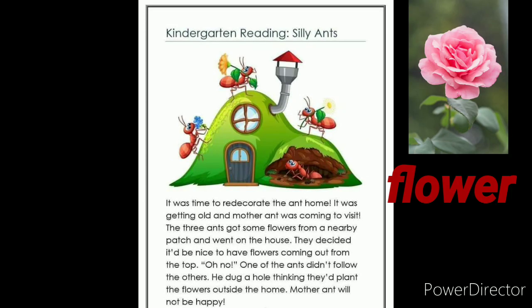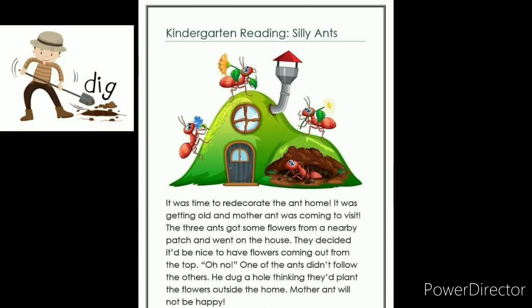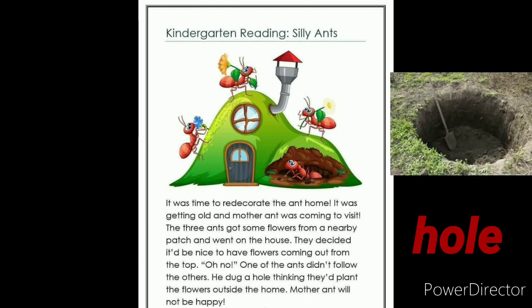It was time to decorate the ant home. It was getting old and the mother ant was coming to visit. The three ants got some flowers from a nearby patch and went to the house. They decided it would be nice to have flowers coming out from the top. Oh no! One of the ants didn't follow the others. He dug a hole thinking they would plant the flowers outside the home. Mother ant will not be happy.